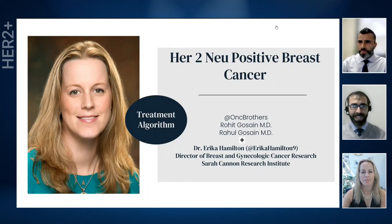Good afternoon, everyone. My name is Rahul Ghossain, and I am Rohit Ghossain, and we are Oncology Brothers. Today, we have the pleasure to have Dr. Erica Hamilton, a leading breast oncologist who is also the director of the Breast and Gynecological Cancer Research Program at the Sarah Cannon Research Institute. Dr. Hamilton will walk us through her approach to treating HER2 positive breast cancer using an algorithm. Let us welcome Dr. Hamilton.